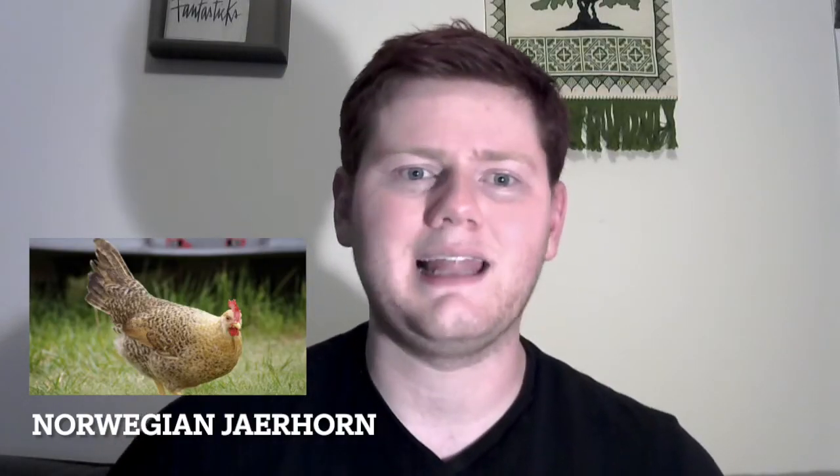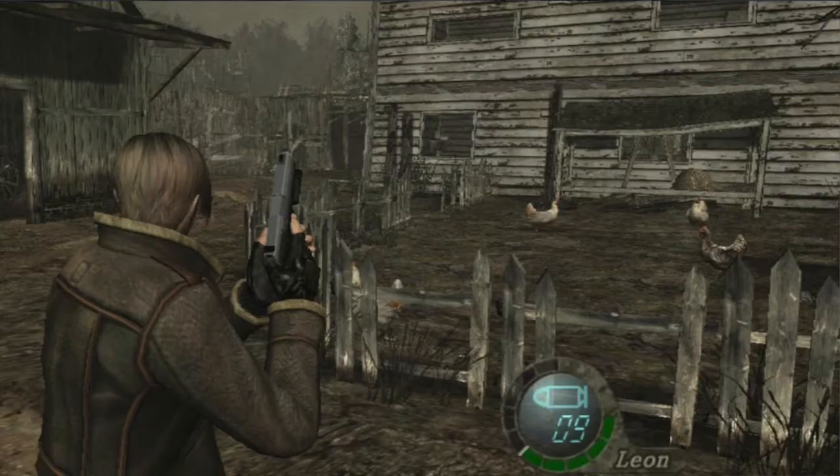Norwegian Jaerhon. Norway's only chicken breed. Good for Norway. They're very tiny, but lay large eggs in comparison to their body size. It's like if humans had babies the size of microwaves. Pena de Seneca. This breed almost died out, but was saved by the Spanish government in the 1980s, only to be completely wiped out again when Leon S. Kennedy burned the village they were living in to the ground while he was looking for the president's daughter.